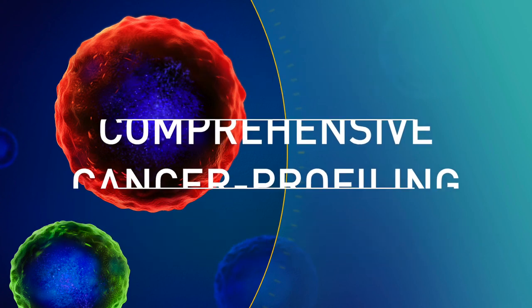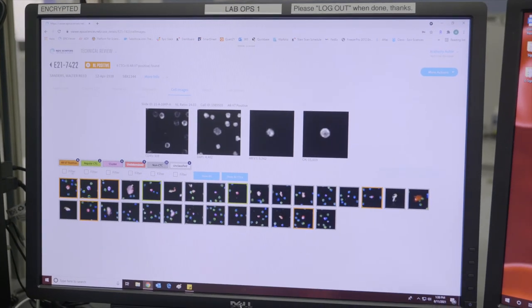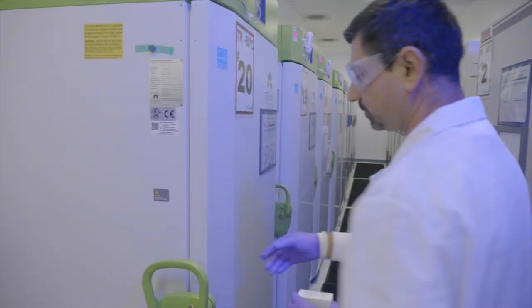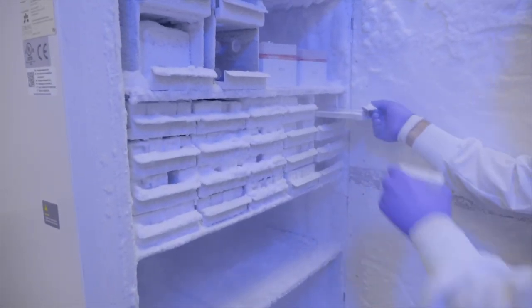Our laboratory workflow is highly customized and technologically advanced to deliver important answers to our academic and pharma partners, clinicians, and most importantly, our patients when they need it. The following virtual lab tour will give you a personal behind-the-scenes look at how our lab team diligently delivers on our commitment every day.